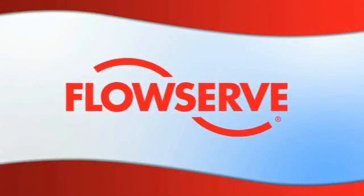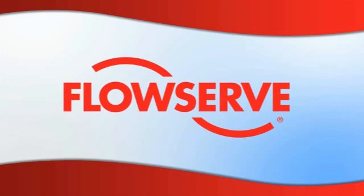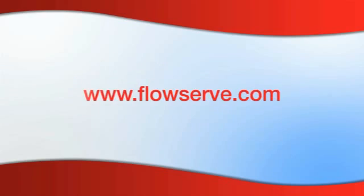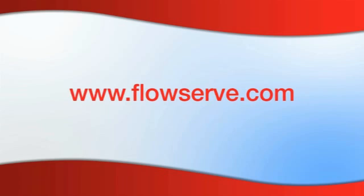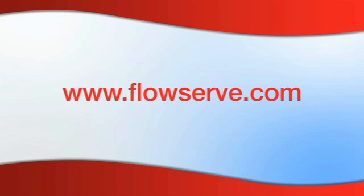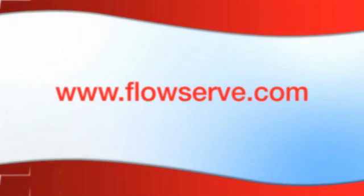To learn more about the DWIR and read case studies and testimonials from satisfied end users, visit www.flowserve.com. You can also find information about FlowServe's other products for reverse osmosis desalination there.